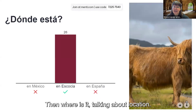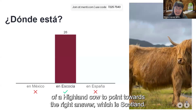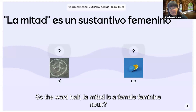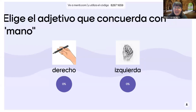Then, 'where is it' — talking about location. The image, the visual reinforcement of a Highland cow, points towards the right answer, which is Scotland. We could also be practising grammar content and discussing the gender of nouns — for instance, whether the word 'half', 'la mitad', is a feminine noun. Yes or no. It's quicker, it's got visual reinforcement, it's fun.